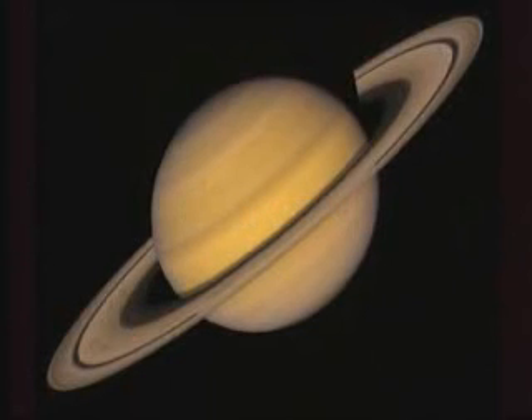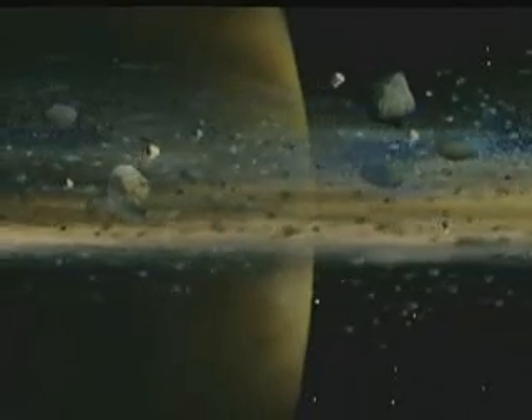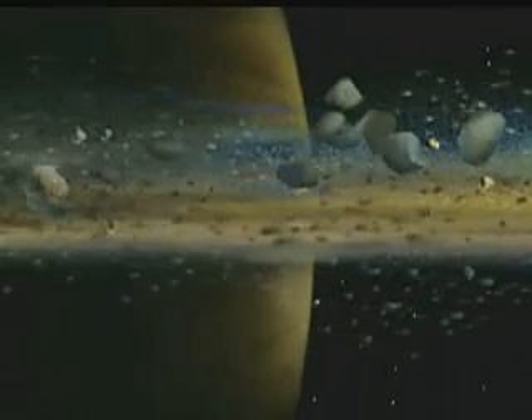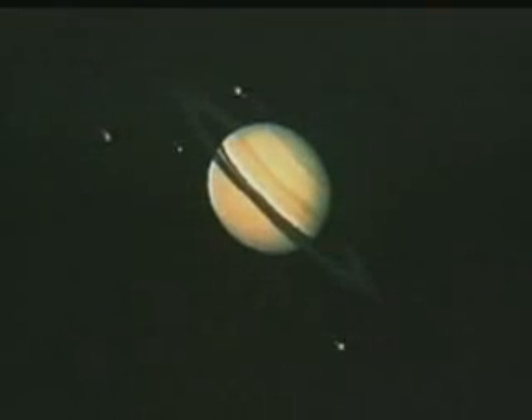Saturn is the sixth planet from the Sun. Its rings make it the most recognizable planet in our solar system. Its rings are actually chunks of ice traveling around the planet. The chunks range in size from a couple of inches across to pieces that are as big as cars. Objects larger than this are torn apart when Saturn's gravity fights against the forces trying to pull the object away from the planet. Saturn has 18 moons — nine were discovered with telescopes from Earth, while the rest were discovered by Voyager and other spacecraft.